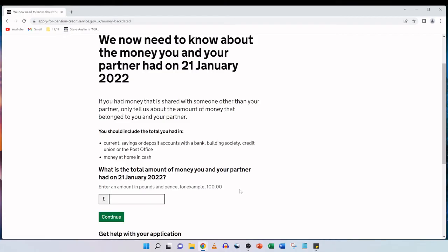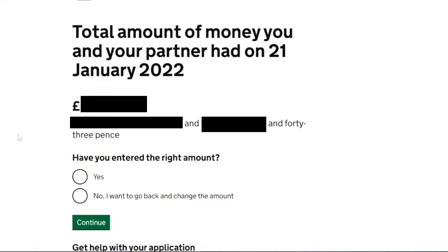We now need to know about the money you and your partner had on the 21st of January 2022. You should include the total you had in current savings or deposit accounts and money at home in cash. We look online at our bank account for the date corresponding to 21st January and enter that amount, then click on continue. We get confirmation of the total amount for 21st January 2022, confirm yes we've entered the right amount, and click continue.